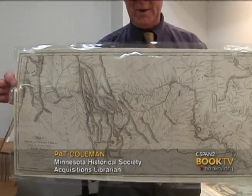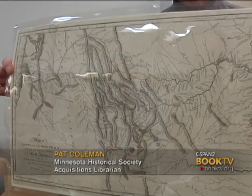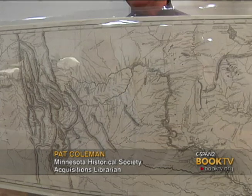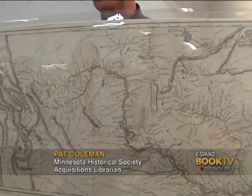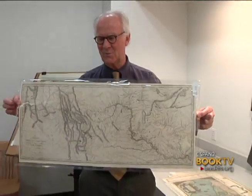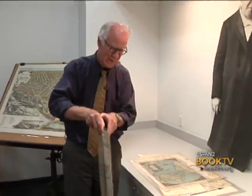This is the map that accompanied the Lewis and Clark report, and it's a pretty significant event in U.S. cartography. This shows that it isn't going to be too easy to get across the continent — you see that range of mountains from the Rockies.